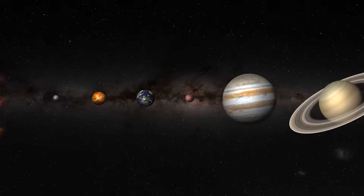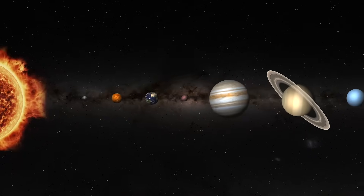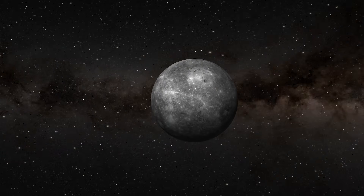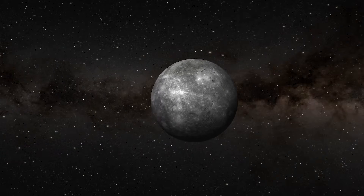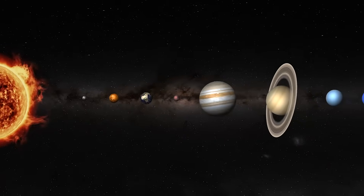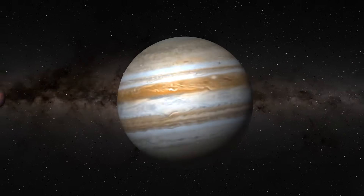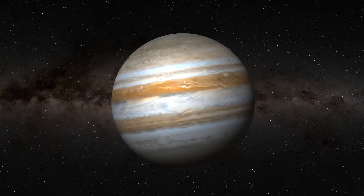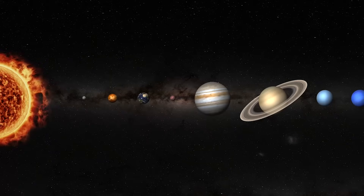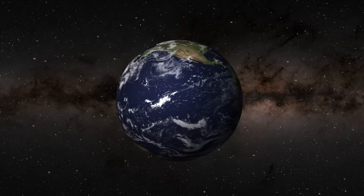Finally, Earth's size is just right. If it were much smaller, like Mercury, it wouldn't have enough gravity to hold onto its atmosphere. If it were much larger, like Jupiter, the gravitational pull would create an atmosphere too thick and heavy for life to exist. Earth's size provides the perfect balance supporting a life-sustaining atmosphere.